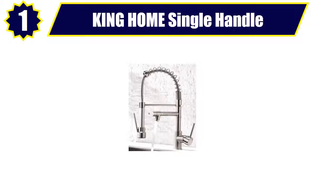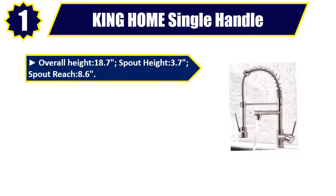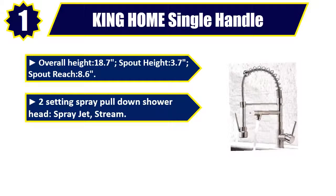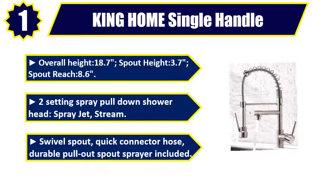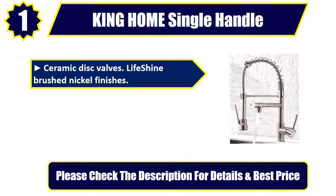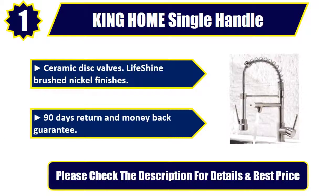Number 1: King Home Single Handle Pull-Down. Overall height 18.7, spout height 3.7, spout reach 8.6. Two-setting spray pull-down shower head: spray jet, stream. Swivel spout, quick connector hose, durable pull-out spout sprayer included. Ceramic disc valves. Lifeshine brushed nickel finish. 90-day return and money back guarantee. Please check the description for details and best price.